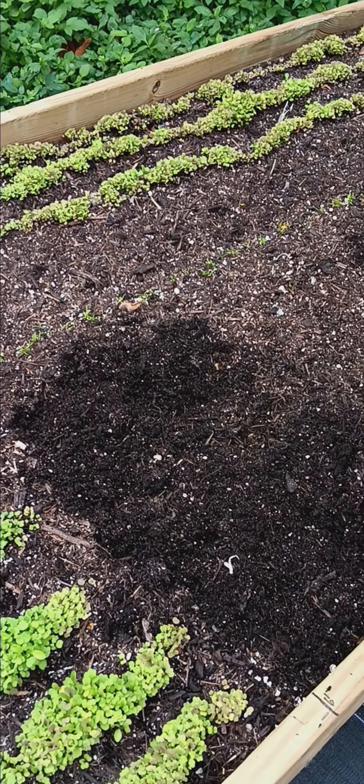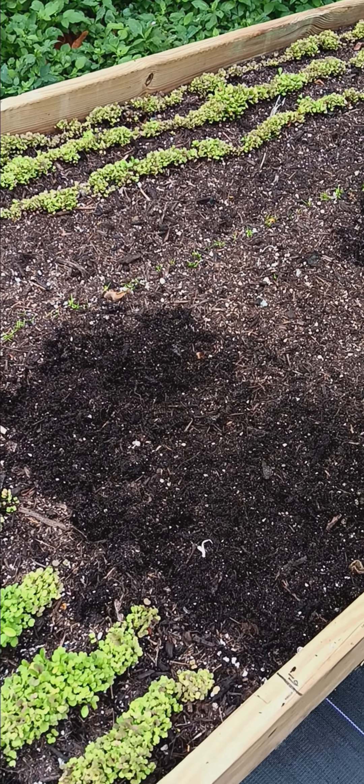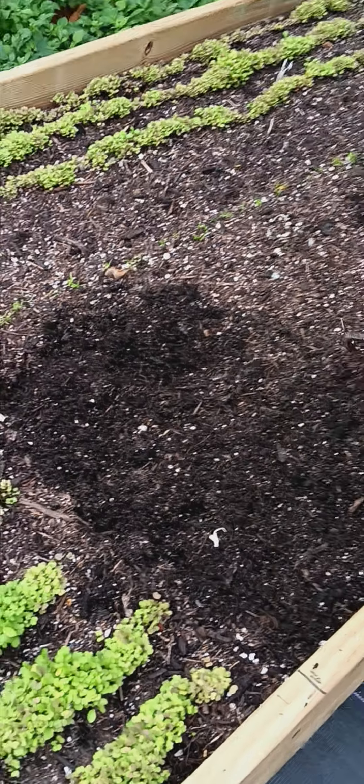Respect to everybody out there in Miami. Now we have one of our community farms. What's the name of the farm again? Ceriseed Farm.